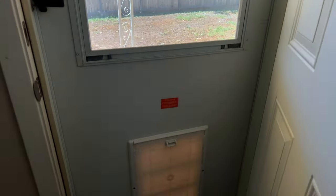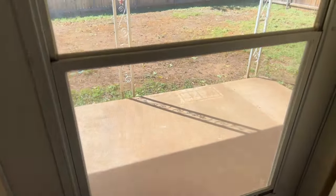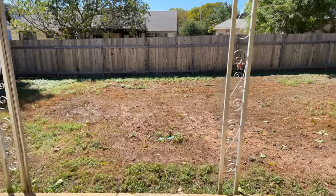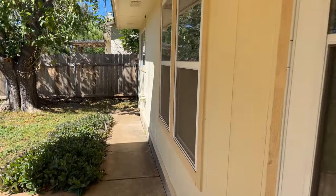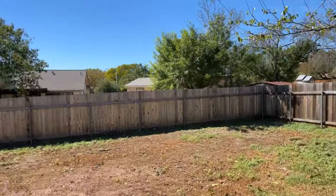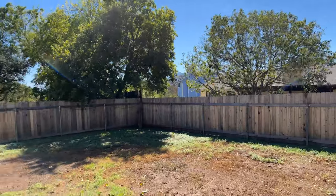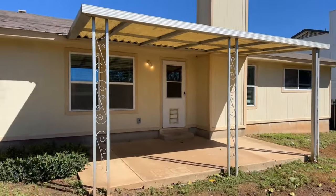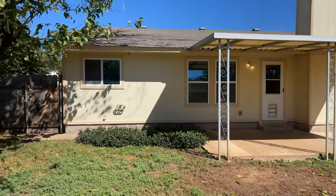In the backyard you have a doggy door, a covered porch, a really good-sized porch, and a nice big shade tree. It's a really good-sized lot. This home is listed for $561,000.